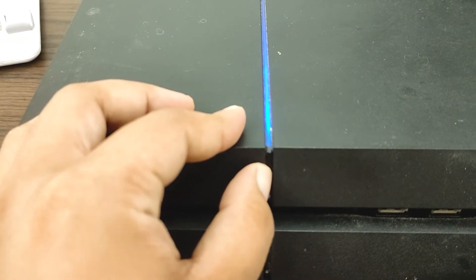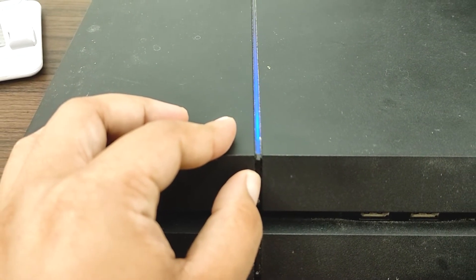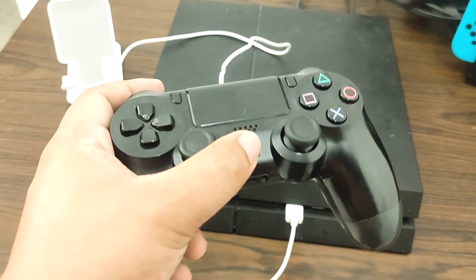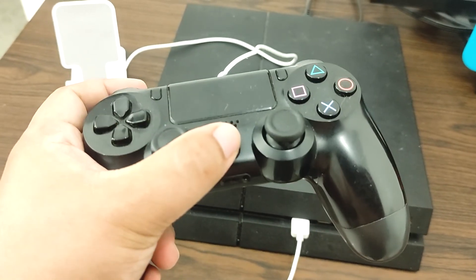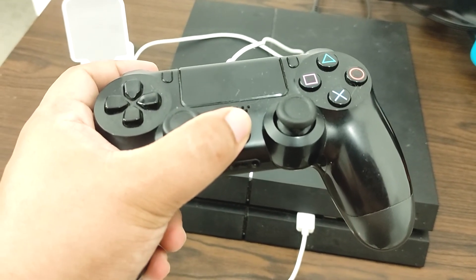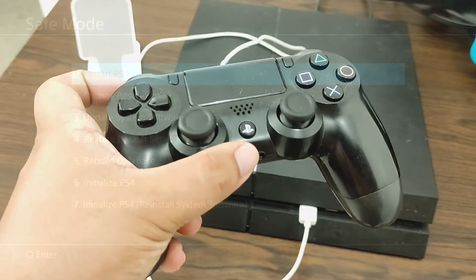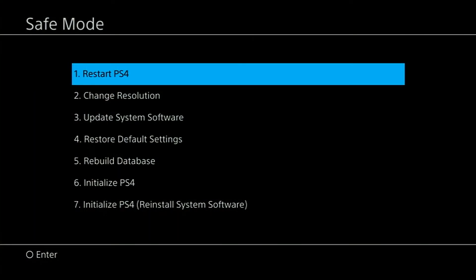Press and hold the power button until you hear two beeps — one when you press it for the first time and another 7 seconds later. Use a USB cord to connect your DualShock 4 controller to the console. Press the PS button on the controller. If your PS4 successfully boots into safe mode, the problem is most likely software related. Check for updates to resolve any potential software issues in this mode.